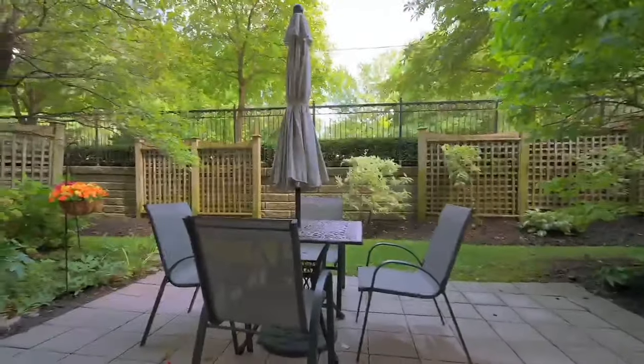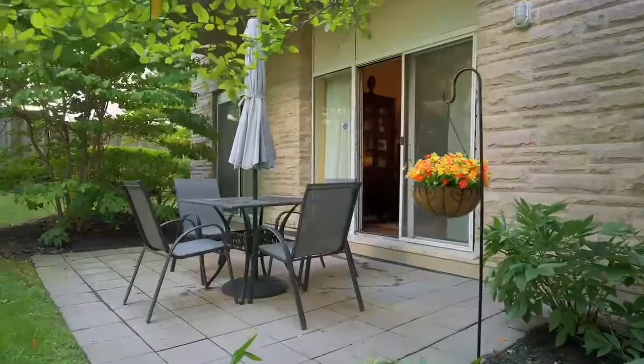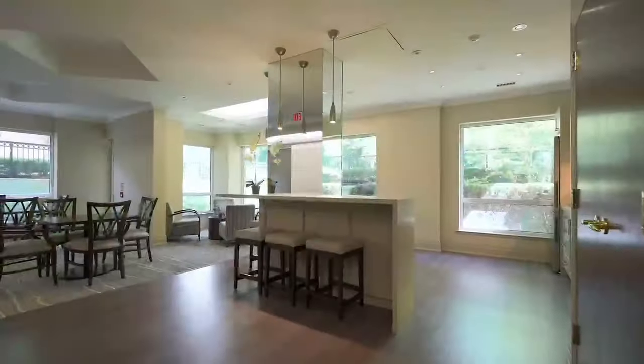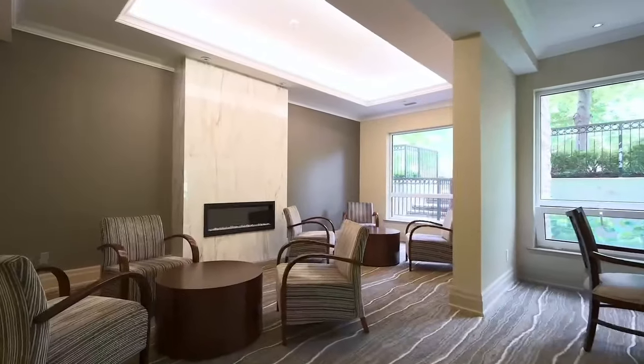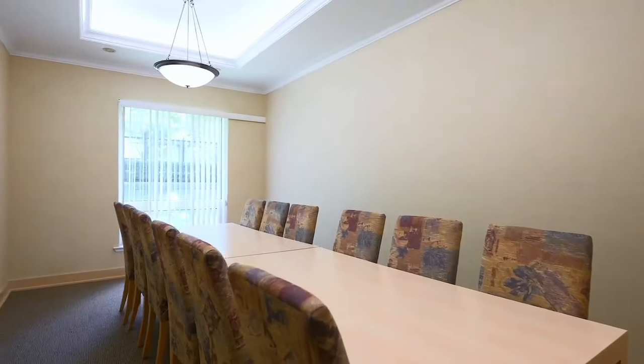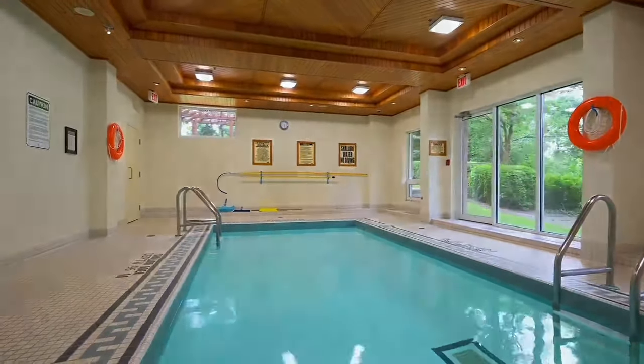Enjoy easy access to highways, seamless public transit, and many vibrant shops and delectable restaurants. Whether you're a first-time buyer or someone looking to downsize, this is an opportunity you wouldn't want to miss. Seize the moment and call us today to schedule a private showing. Your new sanctuary awaits!